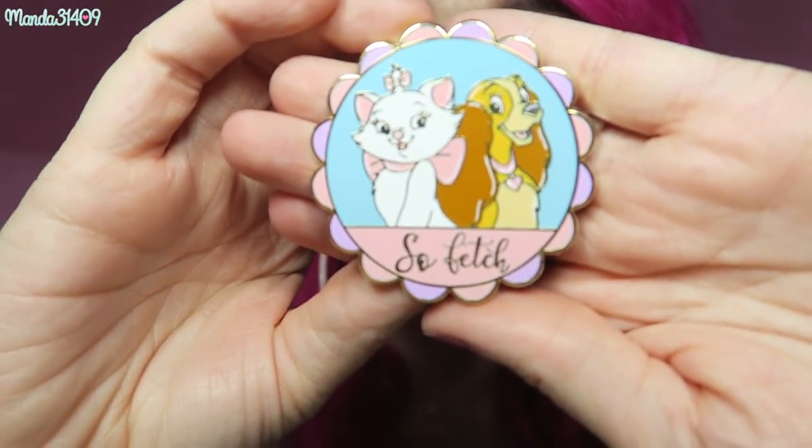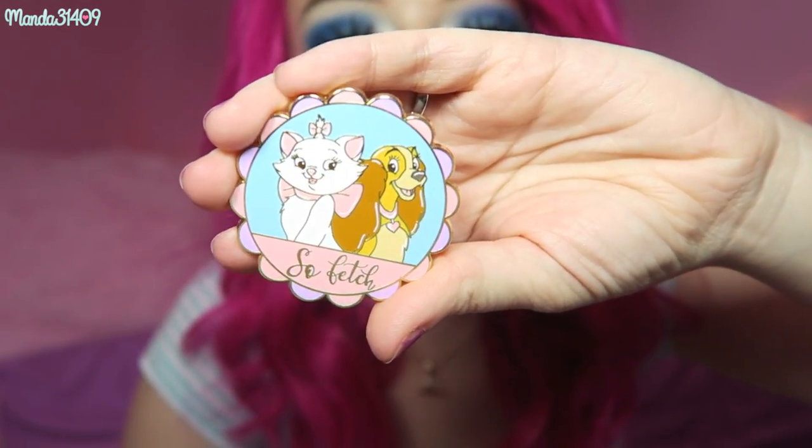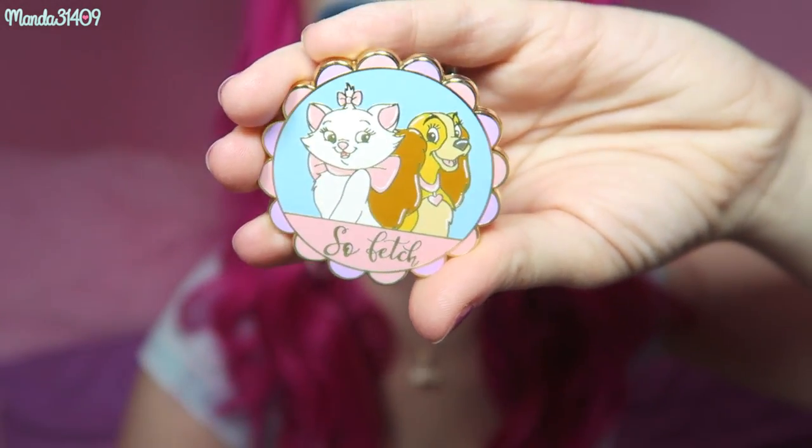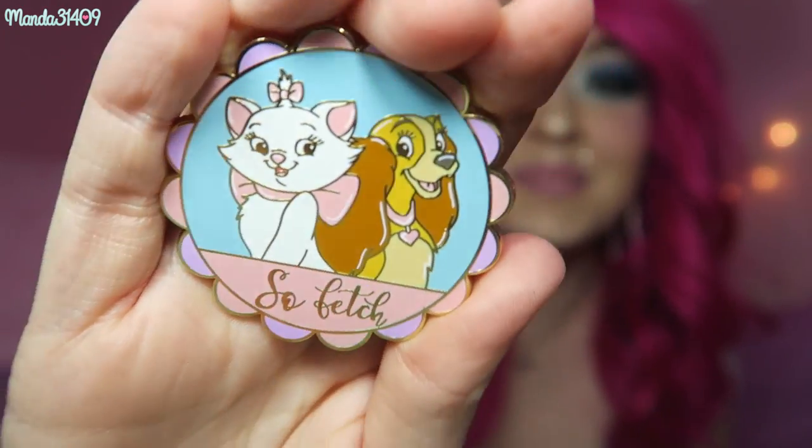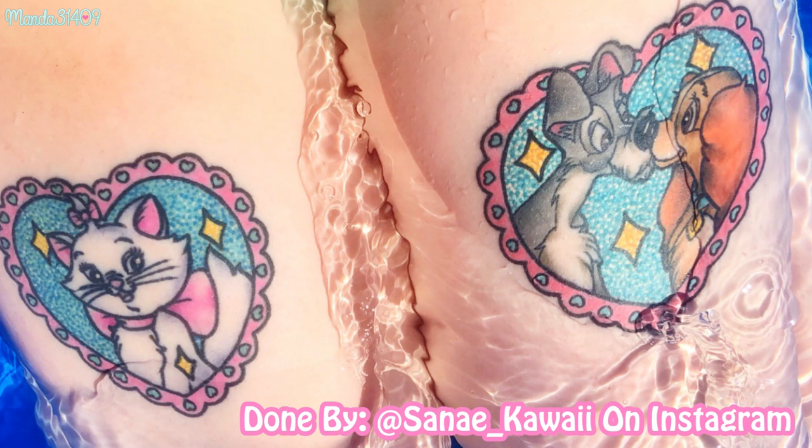The very last thing is this little pin I got from Clubhouse Buttons on Instagram — spelled exactly how it sounds. As soon as I saw it I had to pre-order it immediately, because it has my two favorite Disney girls on it. It's a little Mean Girls crossover with the 'So Fetch' quote — so pastel and adorable, and it's a pretty decent size at about two inches. I'm very excited to put this on my bag for the trip. If you didn't know, I actually have two tattoos — one is Marie and one is Lady and the Tramp — on my thighs. They're my girls, I gotta rep them!